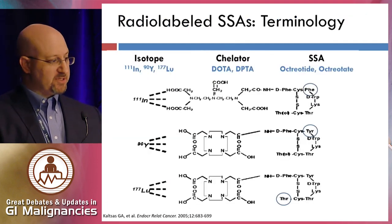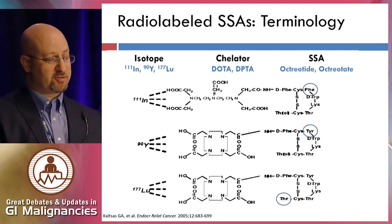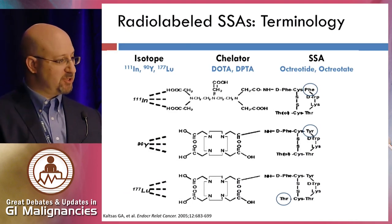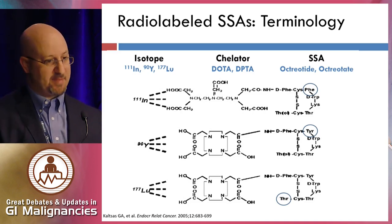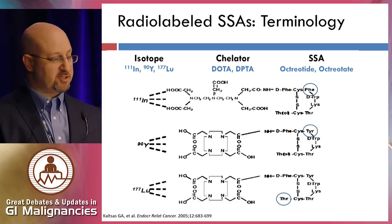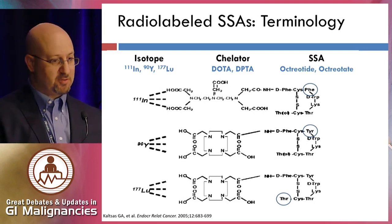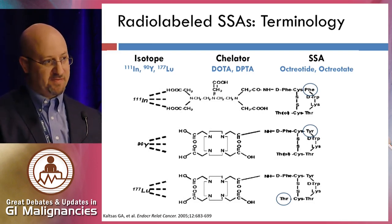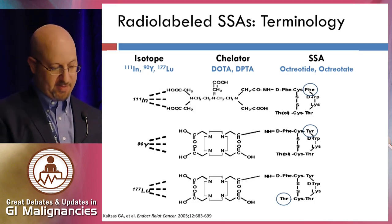As far as terminology, it's quite simple. You have the somatostatin analog — typically either octreotide or octreotate, which has a slightly higher affinity to somatostatin receptor subtype 2. You have a chelator, basically a cage that binds the isotope and links it to the somatostatin analog — typically DTPA or DOTA — and then you have the isotope. So lutetium-dotatate would be lutetium-177 using a DOTA chelator attached to octreotate as the somatostatin analog.